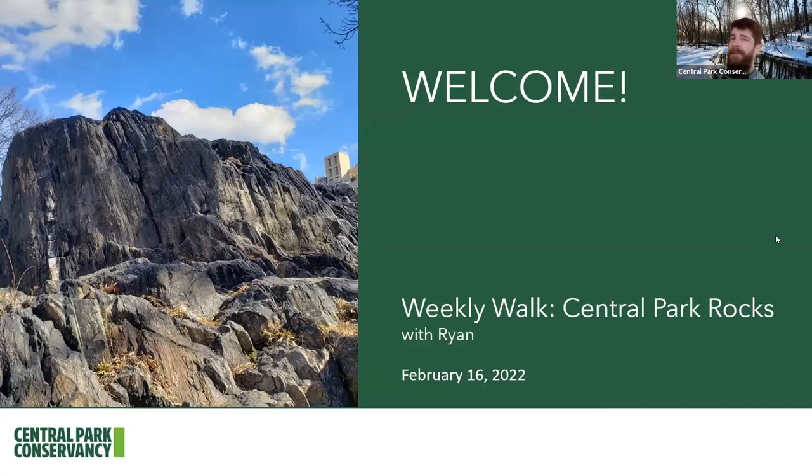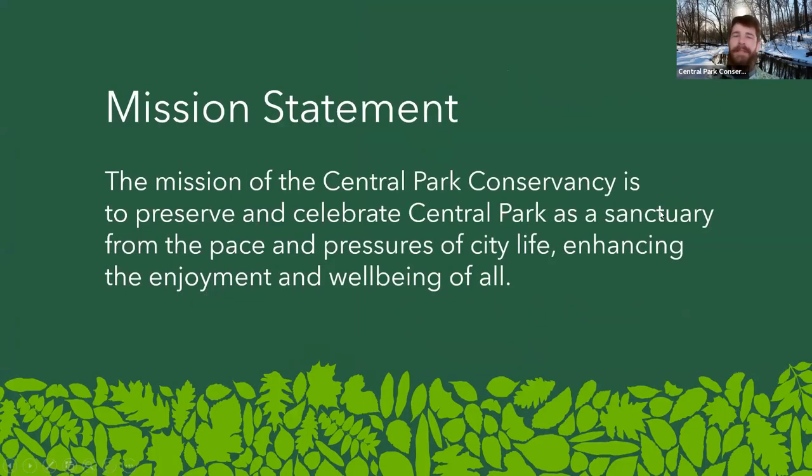We're going to be together for about 15 minutes on a weekly walk, and all the photos you're going to see were taken by myself here in the park over the past few days, with the exception of one or two photos accessed using databases like the Museum of the City of New York. We are members here at the Central Park Conservancy, the main caretakers of Central Park, whose mission is to preserve and celebrate Central Park as a sanctuary from the pace and pressures of city life, enhancing the enjoyment and well-being of all.